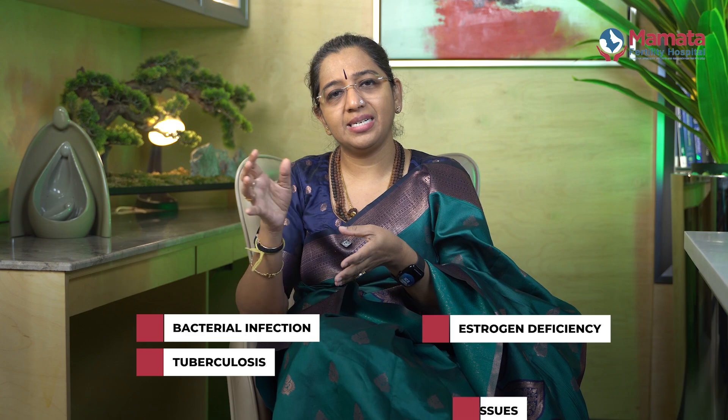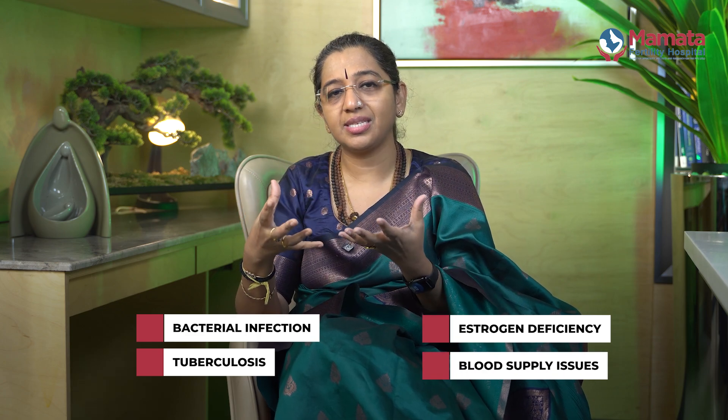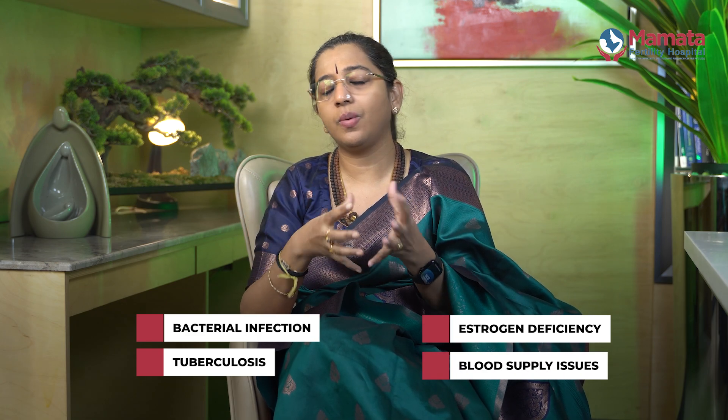What are the reasons for a poor endometrium? There can be infective reasons — a bacterial infection or a previous tuberculosis infection. Poor estrogen levels and poor blood supply can also cause the endometrium to be of poor quality.